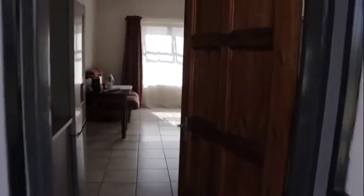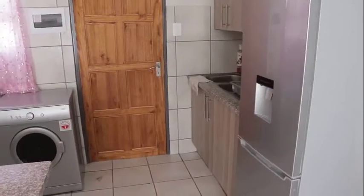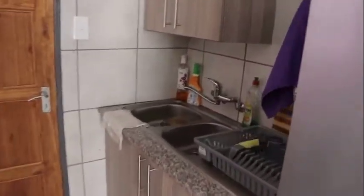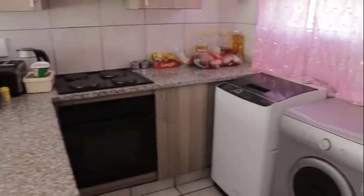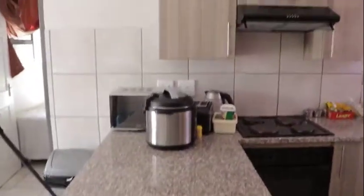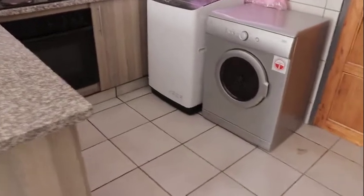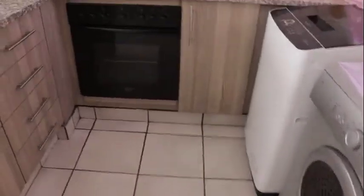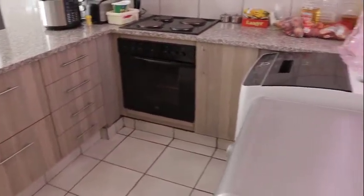Entering the unit you will find an open plan kitchen and lounge area. The kitchen has high quality finishes with granite tops. Sufficient space has been allowed for a washing machine and dishwasher or tumble dryer. A DeFi stove with extractor fan will assist with making that everyday meal.